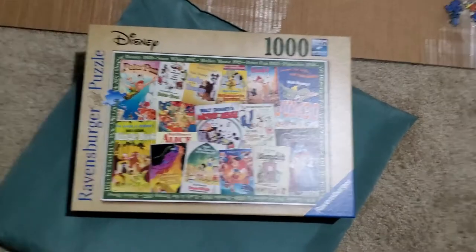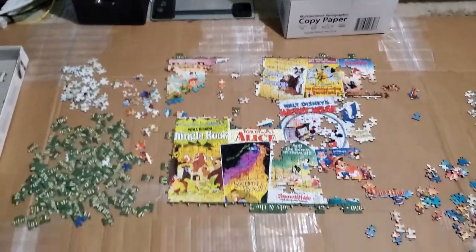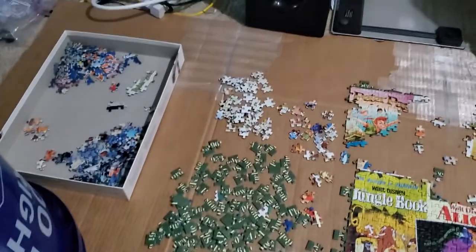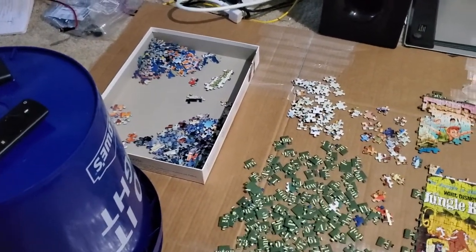About three and a half days into it, I have a lot of the pieces sorted and some of it put together. I'm still gonna work on the border pieces and Dumbo and more of the Pinocchio.